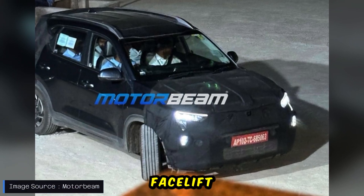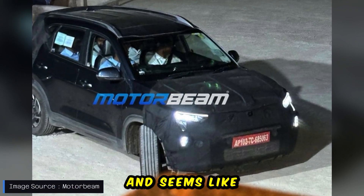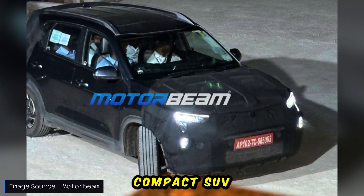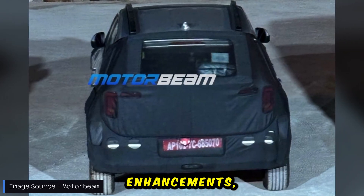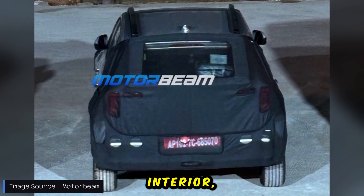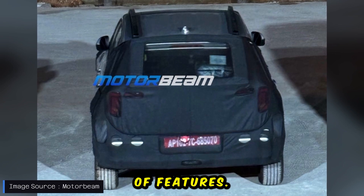The upcoming Kia Sonet facelift has been spotted once again and seems like it is in the final stages of testing. This updated compact SUV will bring several notable enhancements including refreshed front and rear styling, an updated interior, and an expanded list of features.